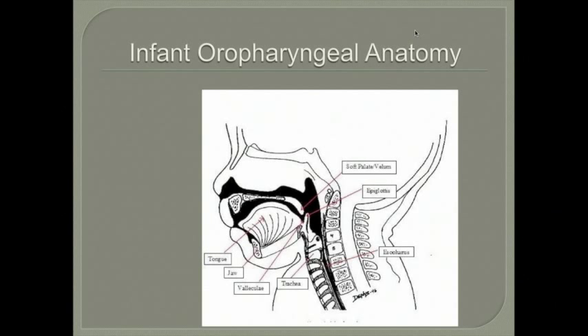This slide shows the infant oropharyngeal anatomy. One of the main differences between infant and adult anatomy is the angle between the oral pharynx and the esophagus — more oblique in infants versus a 90-degree angle in adults. The velum has very close approximation to the epiglottis, and it is this approximation that allows a child to suck, swallow, and breathe in synchrony.